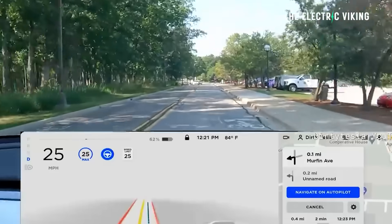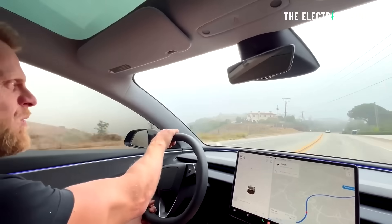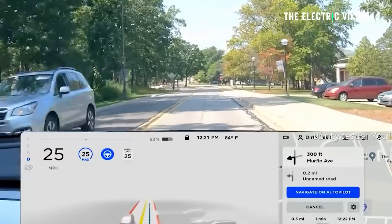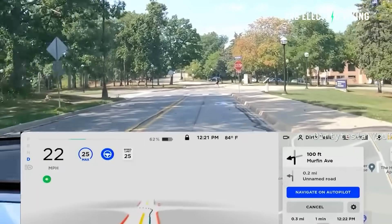I think Tesla's full self-driving in Australia will improve pretty quickly. My experience using it in the US was that it had no problems driving onto highways — it never slowed down, never went on the wrong side of the road. I think maybe a couple of months and Tesla will fix these bugs and it will work as well as it does in the United States. In the US it's spectacularly good — much better than what it is in Australia right now — but I can see this improving very quickly. What are your thoughts? Thanks for watching.